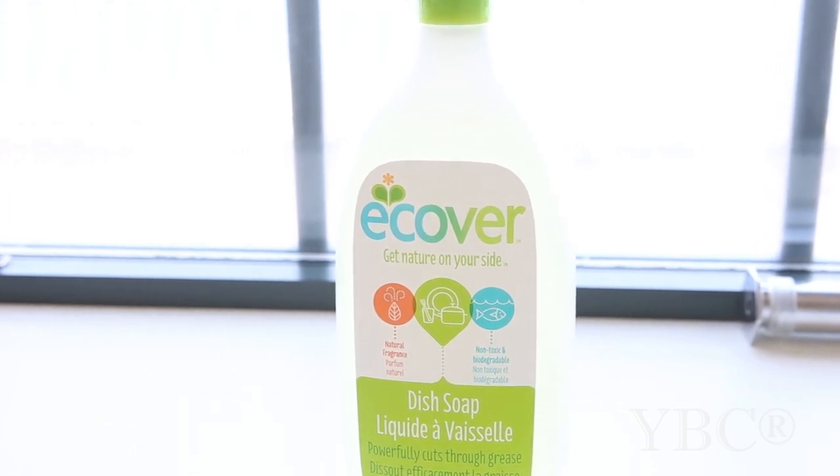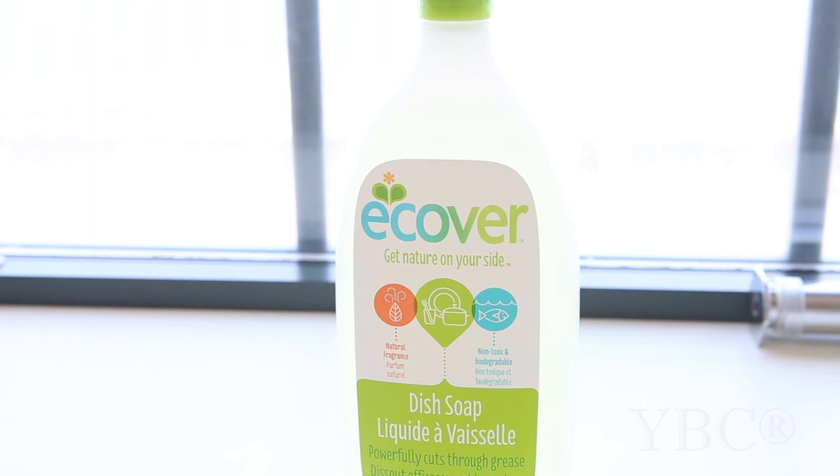I also use their laundry detergent and have found that it works very well as well. And that does it for this month's episode of Favorite Things. Thanks so much for tuning in — I hope you guys enjoyed it. If you did, please give it a thumbs up down below. If you have any questions or comments, leave them in the comment section and I'll do my best to be in touch. And don't forget that you can now order my book, Namaste, on Amazon, Barnes and Noble, and on IndieBound.org.